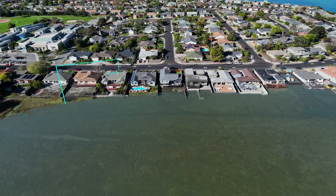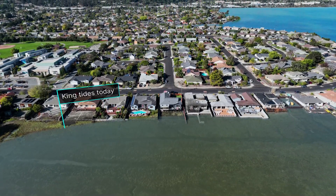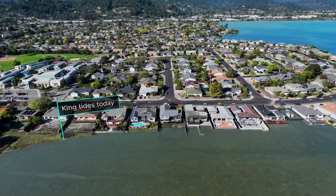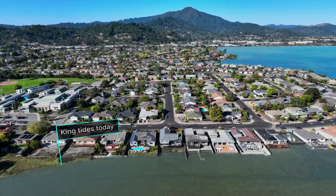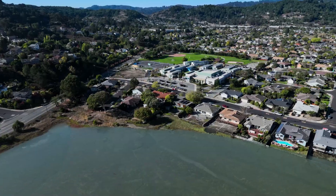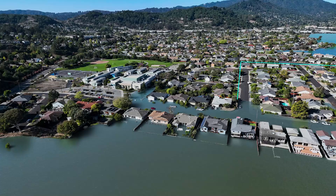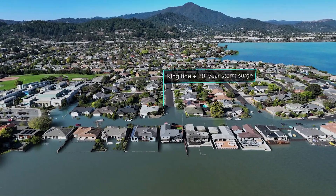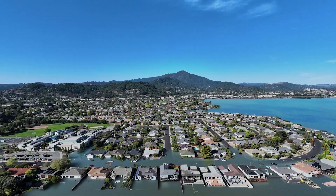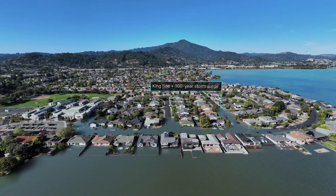King tides already impact the neighborhood, flooding some streets every year. The water level that we see during a king tide today could become a daily occurrence with 1.6 feet of relative sea level rise. Adding a 20-year storm surge event on top of a king tide increases flooding on Golden Hind Passage and nearby streets. A 100-year storm surge would result in even more flooding in the area.